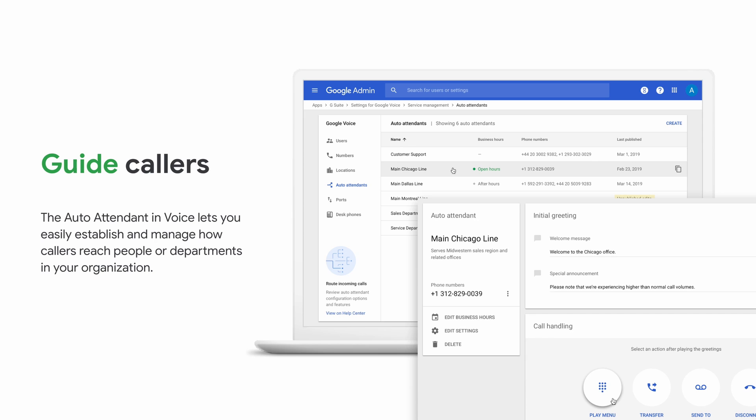Guided callers — this is the auto attendant feature — allows you to decide the prompts, how calls are transferred, whether they're going to voicemail, whether you're disconnecting a caller, diverting them onto somebody else, or passing them onto a ring group. This can all be managed within the admin console. You can also set the business hours of your auto attendant or of your phone number, and after a particular time, you can have it automatically divert to your voicemail. That automation piece is very, very useful.